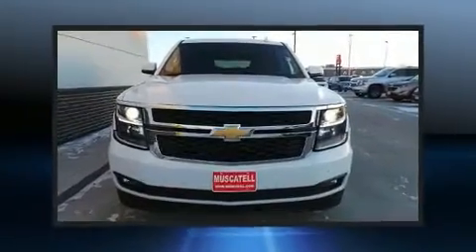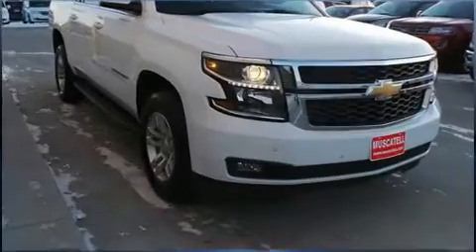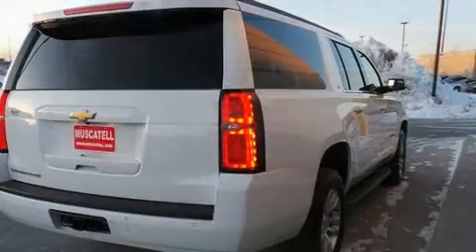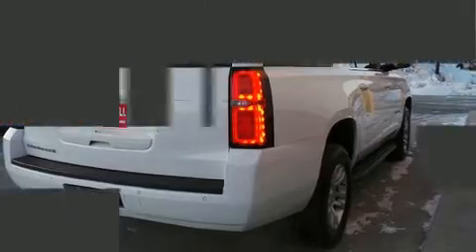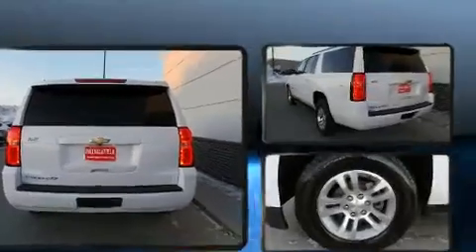Four-wheel drive allows you to go places you've only imagined. Top features include power front seats, heated seats, lane departure warning, and power windows. Features such as automatic climate control and leather upholstery prove that economical transportation does not need to be sparsely equipped.